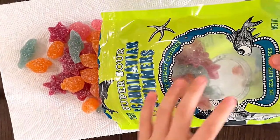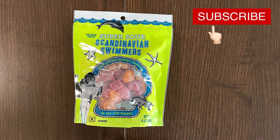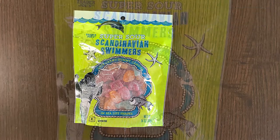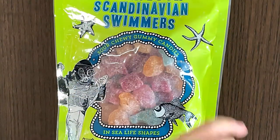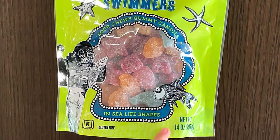I feel a little feeling that this might be a bit sour. Hello, Titanium reviewer friends. Today I'll be reviewing Super Sour Scandinavian Swimmers — sour chewy gummy candies in sea life shapes.